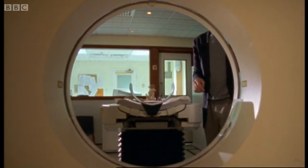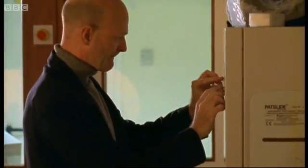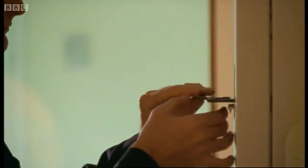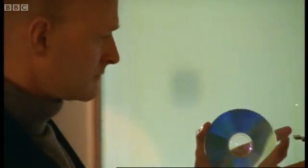To help her, she called in Dr. Fred Spoor, an expert in anatomy from University College London. He uses a technique called computed tomography to analyze the inner structure of fossil bones. This helps him work out how a fossil fits together.